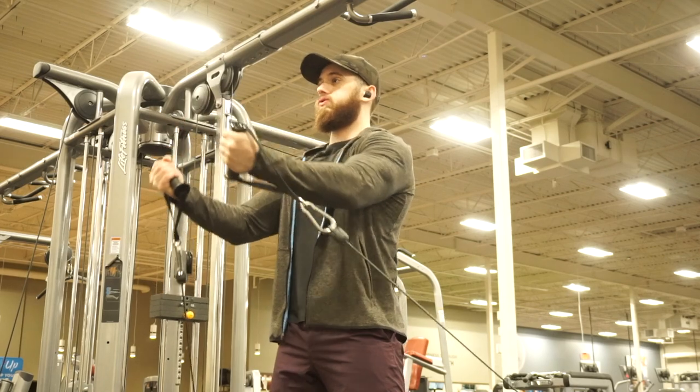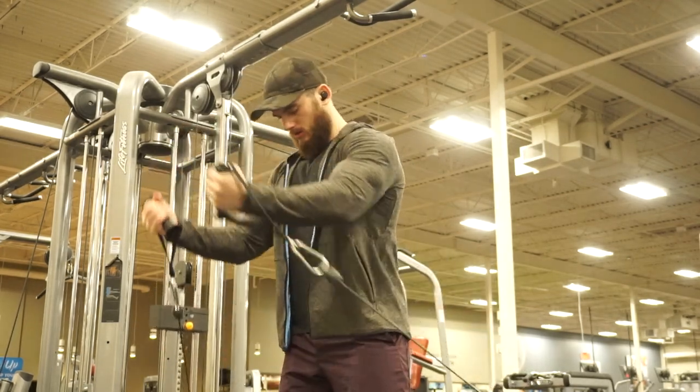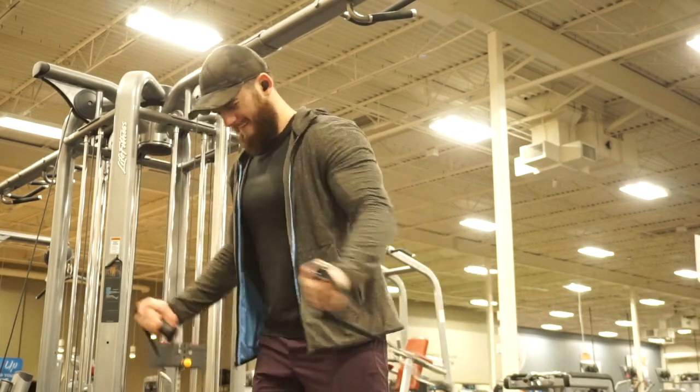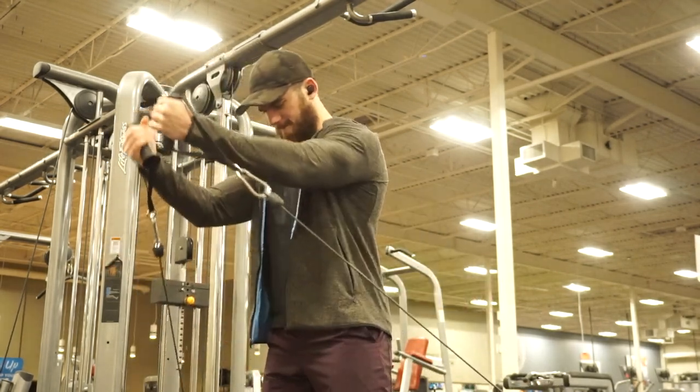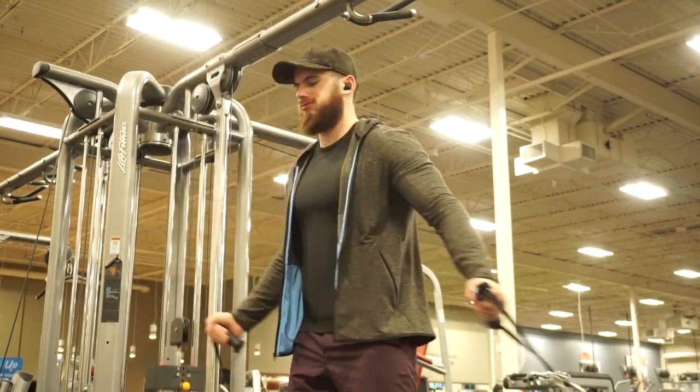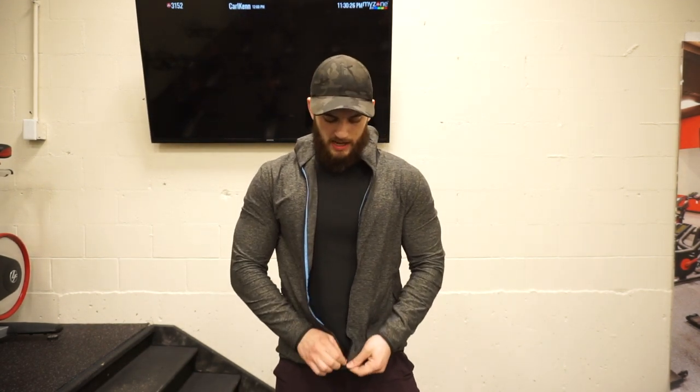First I'm going to start off with the Surge Warm Full Zip. This hoodie is really comfortable — the fabric is super soft, probably the most comfortable fabric I've ever worn. It's really buttery soft and super stretchy as well. I got the full zip because I have a lot of pullovers and it's nice to have a full zip so you can put it on and off really easily.